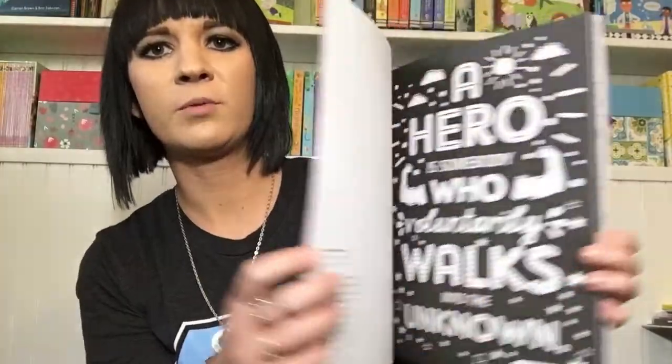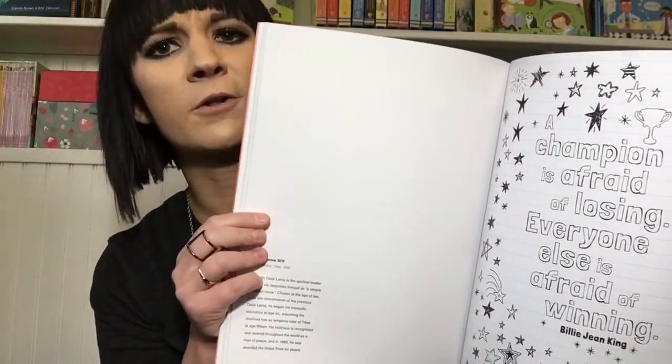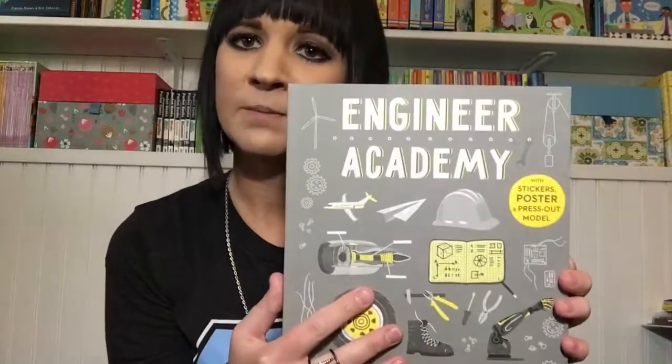I love this new Inspirational Quotes to Color — the pages actually tear out so you can put them up on your wall or frame them as posters. We also have Literary Quotes to Color, so that one is really great too.